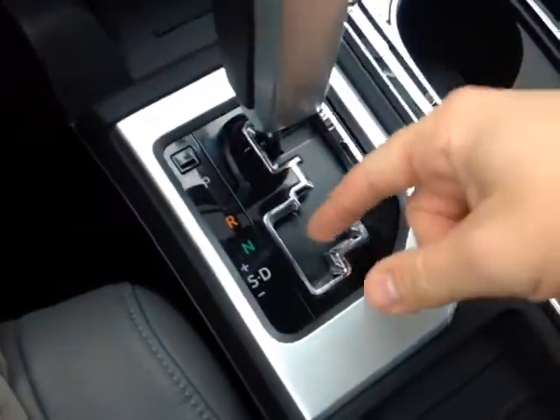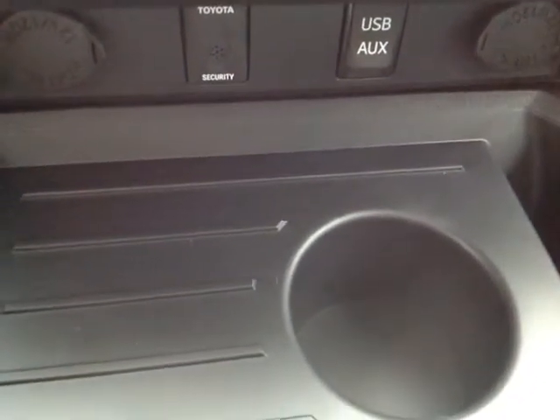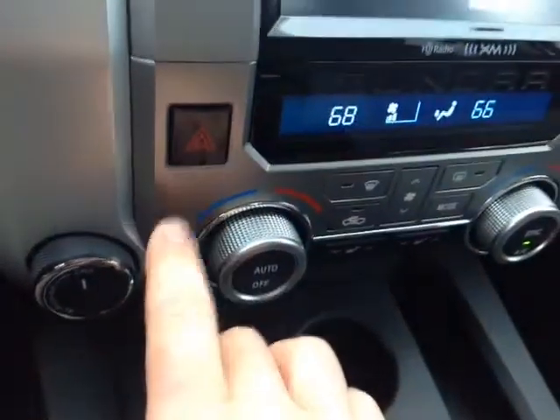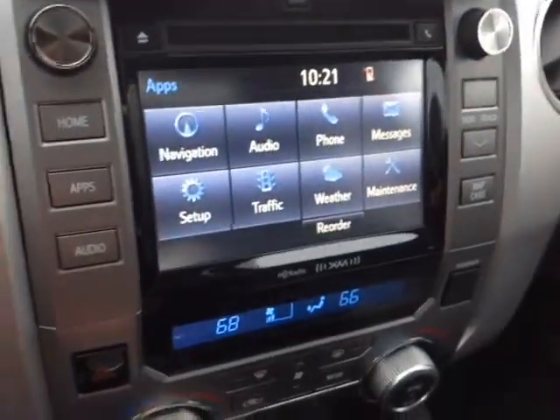There's your gated shifter down low here with that sequential mode, so you can go up and down through all the gears. Tow haul switch to the right of the steering wheel, traction control off switch there as well. Down low you have your auxiliary port, as well as USB for your compatible music devices and two 12-volt power outlets, easy to access dual-level digitally controlled climate control panel, emergency flash button, four-wheel drive controls, and JBL audio on the center stereo.